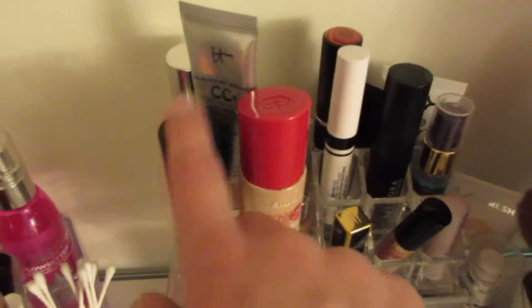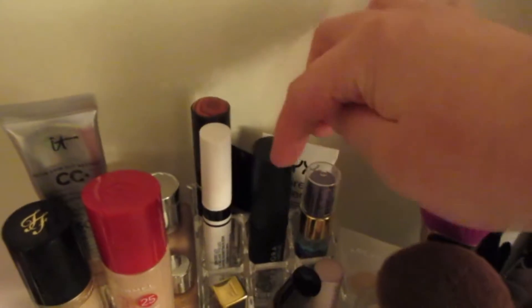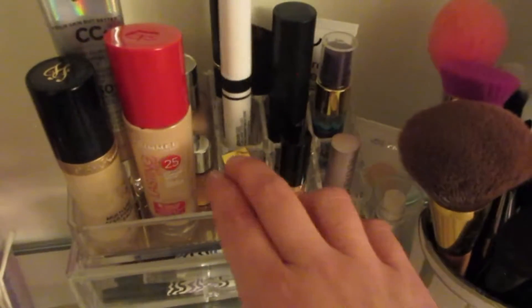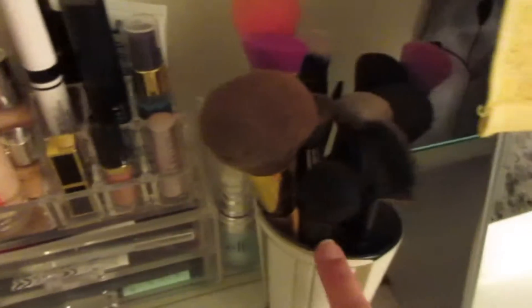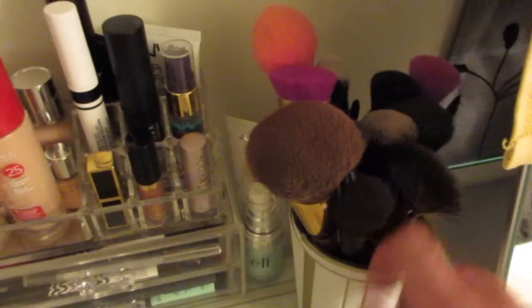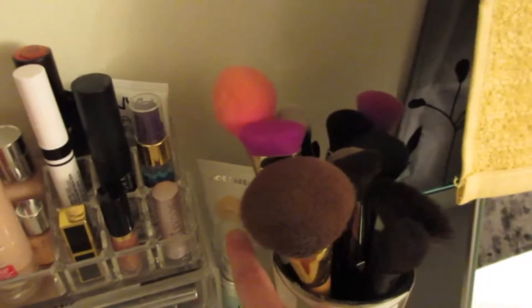These are my foundations — all my foundations, my concealer, foundation, foundation, eye primer, primers. And just some little miscellaneous lipsticks that are small that I like to keep out. And I have some face brushes — these are all my face brushes. A couple of primers: I have a primer here and my JoFresh tinted moisturizer.